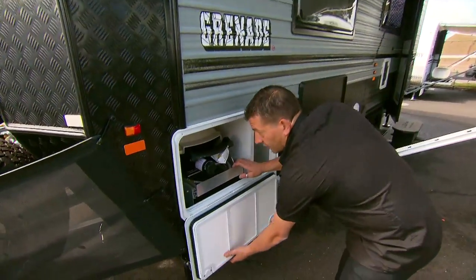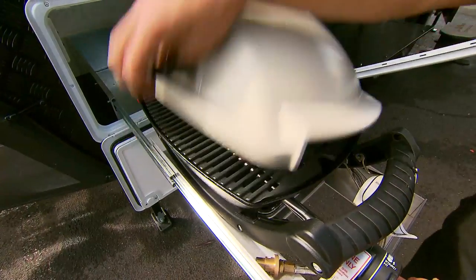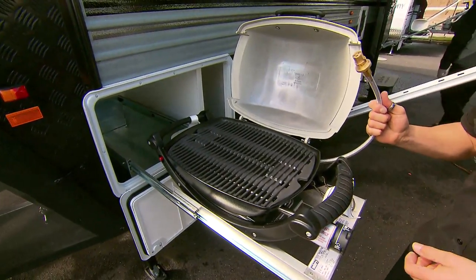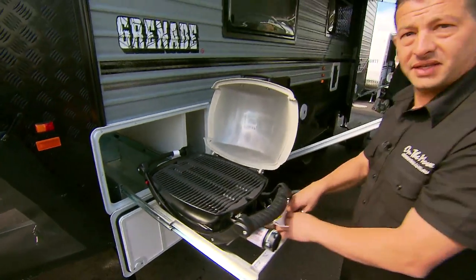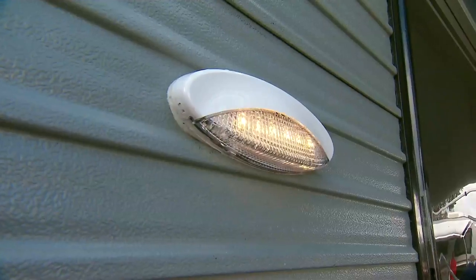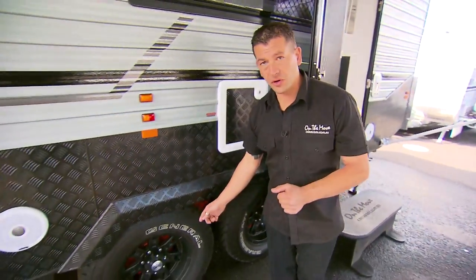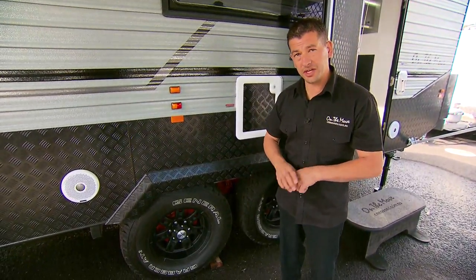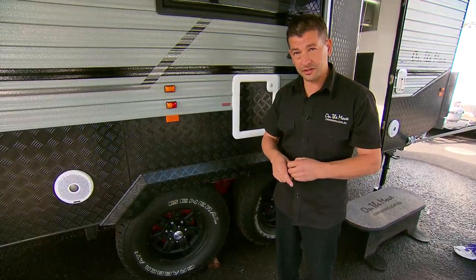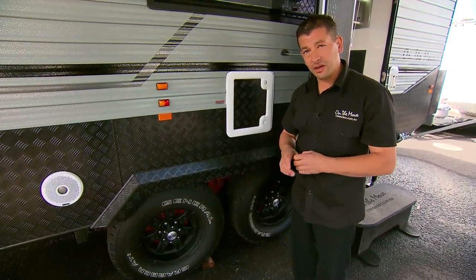This is another great feature of the Grenade caravan. It actually comes with its own built-in Weber barbecue on a slide that easily opens, with a gas bayonet that plugs in down under the van — nice and simple. It also comes with a barbecue log. This particular Grenade comes with Control Rider suspension, made locally in Campbellfield by G&S Chassis. The Grenade also comes with various different types of suspensions, all independent, as you'd need in those off-road situations.